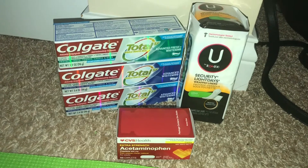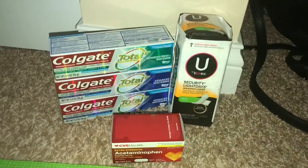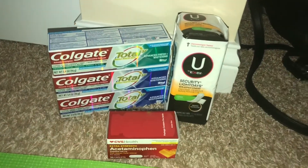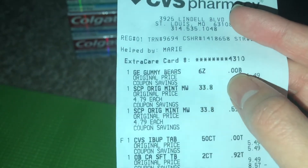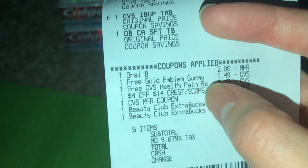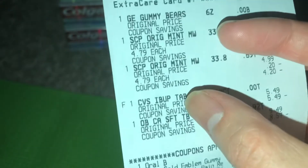You can get the original or the cinnamon version of the candy. I can show you the receipt for the gummy bears — I got the six ounce gummy bears, I think it's the red packaging CVS brand. That came off as free: Gold Emblem gummy, and $1.49 off.